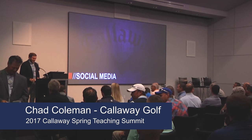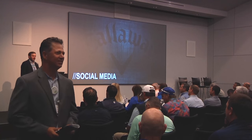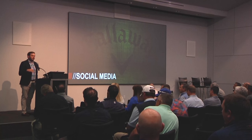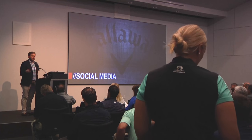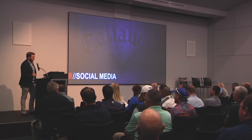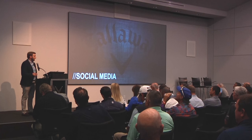Thanks, Barry. How's it going, guys? I'm Chad Coleman, the social media manager here at Callaway. What I wanted to do today was give you guys an overview of how Callaway uses social media to stand out and differentiate from other golf equipment brands, as well as provide some examples of how some of you could utilize it to grow your business.